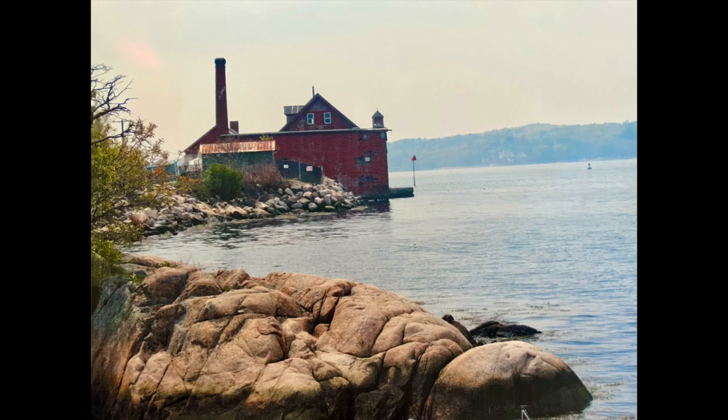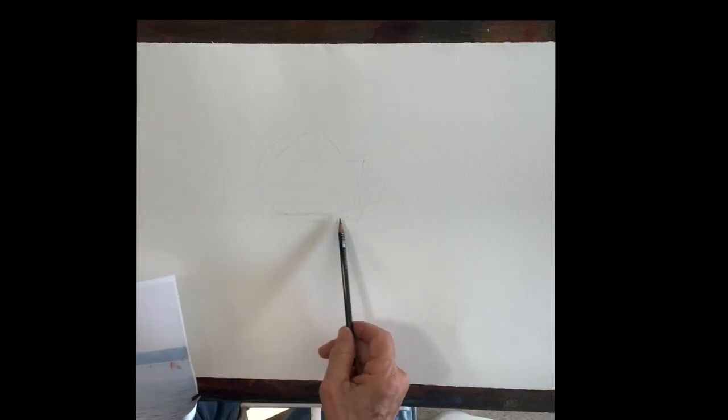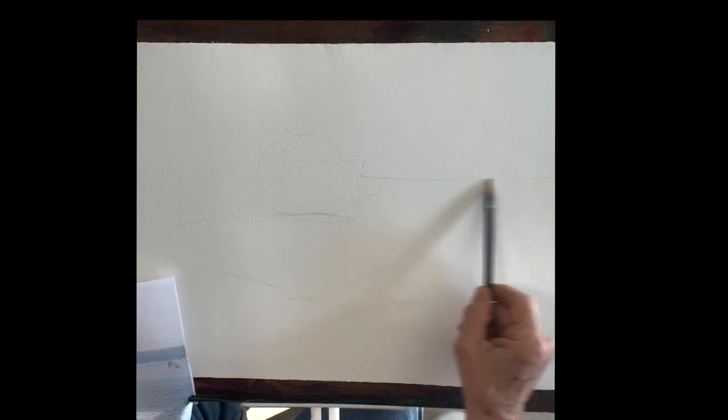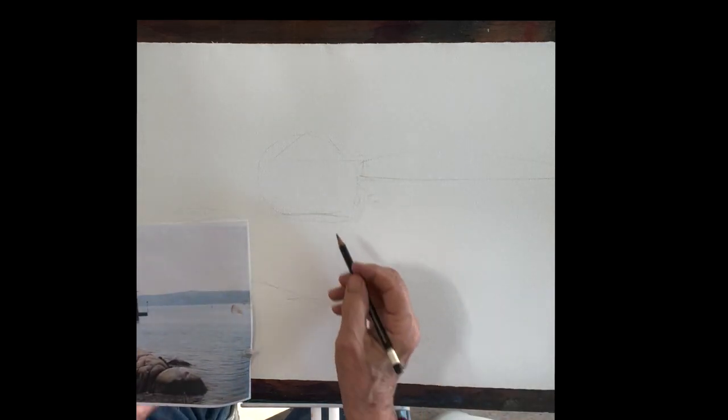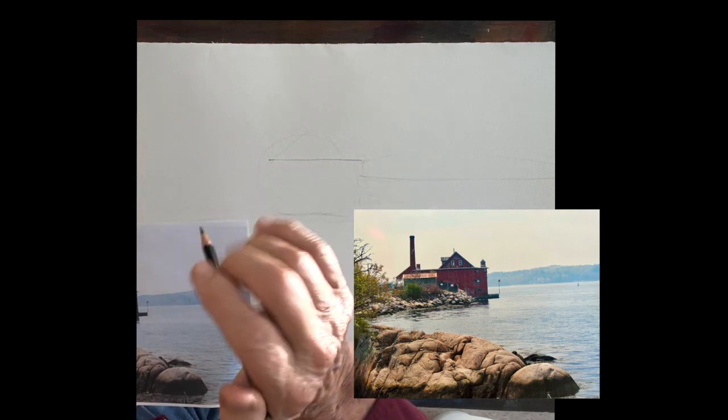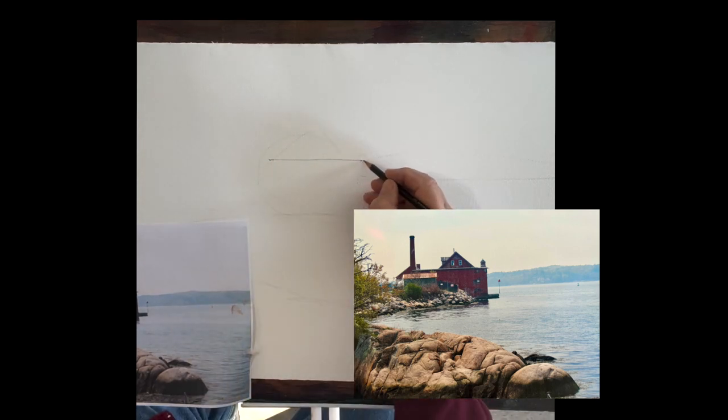Good morning everyone. This is the paint factory in Gloucester. It's an iconic view, an iconic building, and it's the first building that everybody sees when they come into Gloucester Harbour on a boat. You know, it's really outstanding. One of the first paintings I did when I moved up to Gloucester in '94, many years ago.